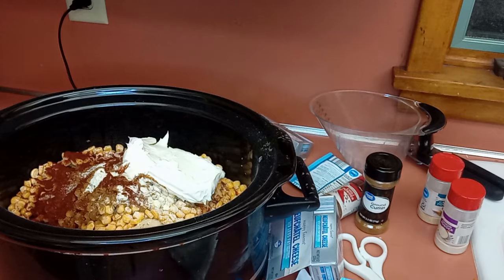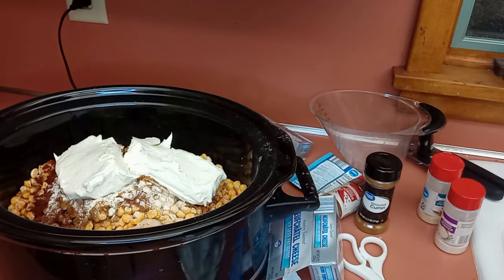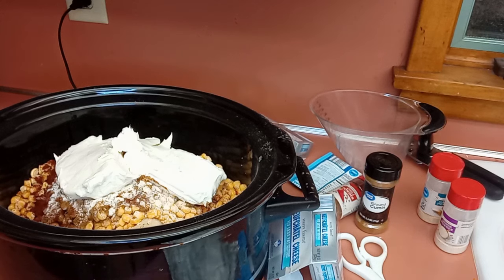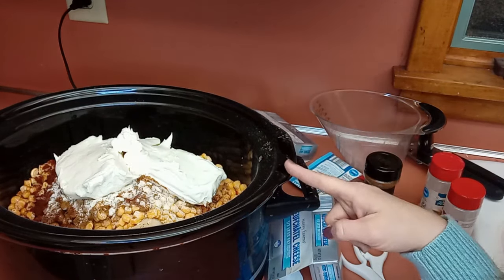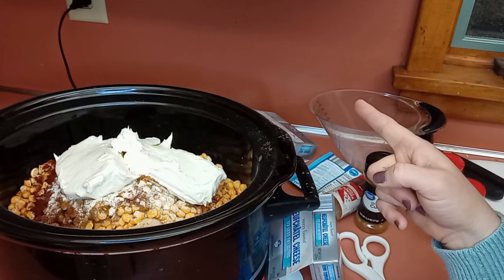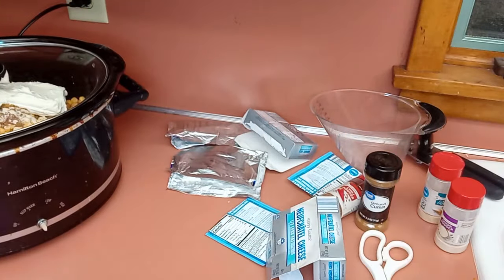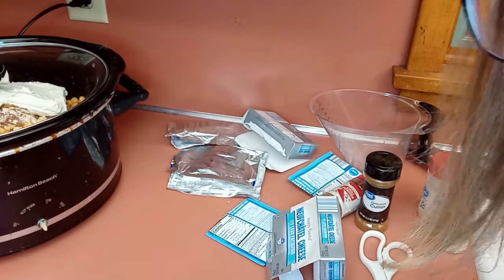I really like easy dump and go type meals for Sunday mornings so I can get them in quickly and then get ready and out the door for church. Let me double check the recipe: black beans, corn, Rotel, ranch, cumin, chili powder, onion powder, cream cheese, chicken. Done. I always like to double check because I tend to forget stuff. I'm going to put the lid on, and after church when it's cooked, I'll show you what it looks like. Make sure your crockpot's plugged in — don't ask me why I'm reminding you because obviously I've forgotten many times. That whole thing took me six minutes and forty seconds, so it's faster than going through the drive-through and way cheaper for your family.